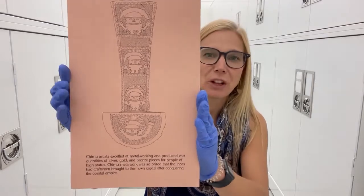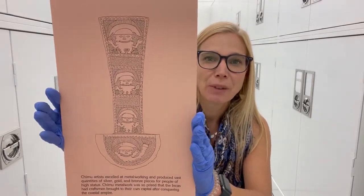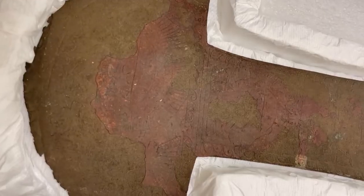I have a picture here of what those look like, because they're hard to see in the video. Really classic Chimu figures.